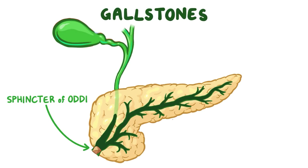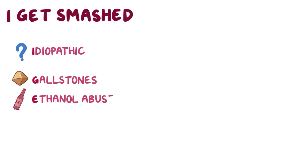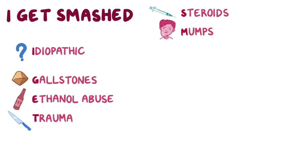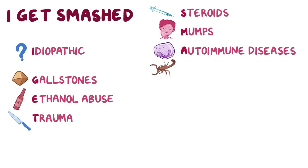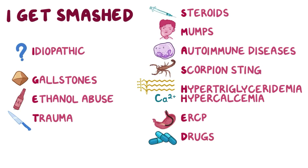The causes of acute pancreatitis are varied, and most of the important ones can be remembered with the mnemonic 'I GET SMASHED': I refers to unknown or idiopathic causes; G is obstruction by gallstones; E is ethanol abuse; T is pancreatic trauma, more likely from a puncture injury like a knife wound, not a punch; S is the use of steroids; M is an infection of the mumps virus; A is the result of autoimmune diseases; the second S is the result of scorpion sting; H is a cheat and stands for both hypertriglyceridemia and hypercalcemia; E is trauma from endoscopic retrograde cholangiopancreatography, or ERCP; and D stands for drugs, like sulfa drugs, reverse transcriptase inhibitors, and protease inhibitors.